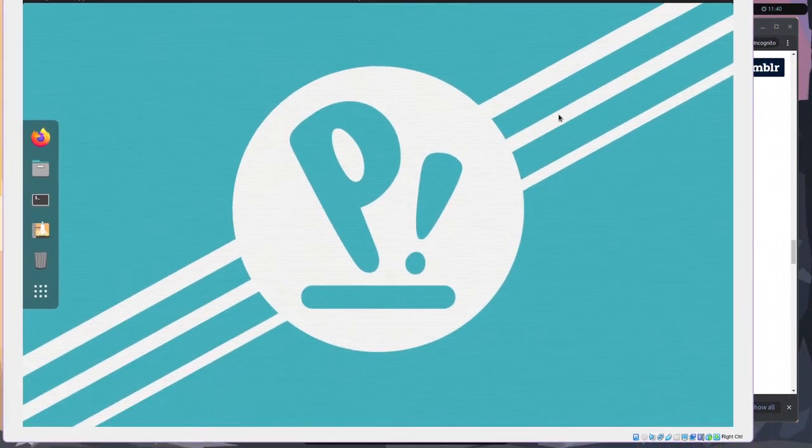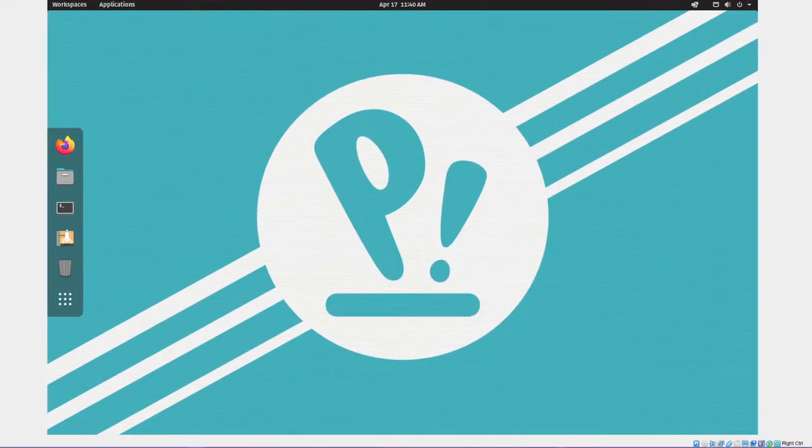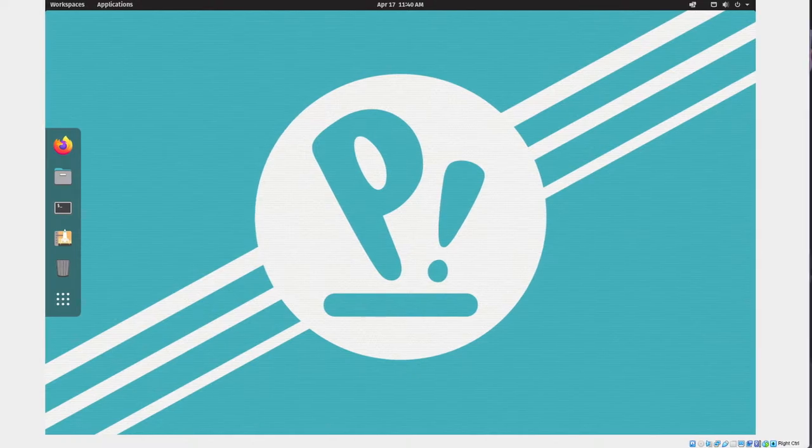Bringing up Pop OS with COSMIC installed. For those who want to check this out: COSMIC is available for testing now. Go to the GitHub repo at pop-os/cosmic. It's only available for 21.04 and higher, which isn't released yet, so you'll need to install from source. You can install prerequisites with apt, then clone the repo, change into the directory, and build it with make.